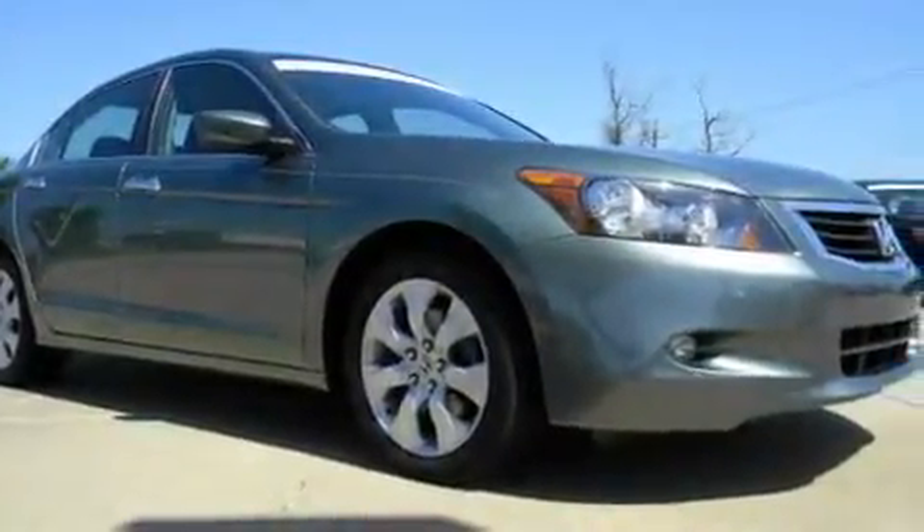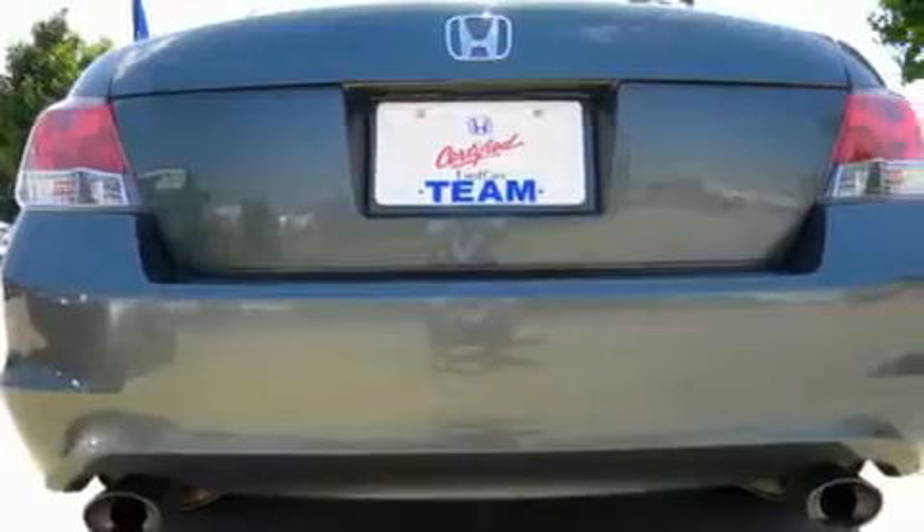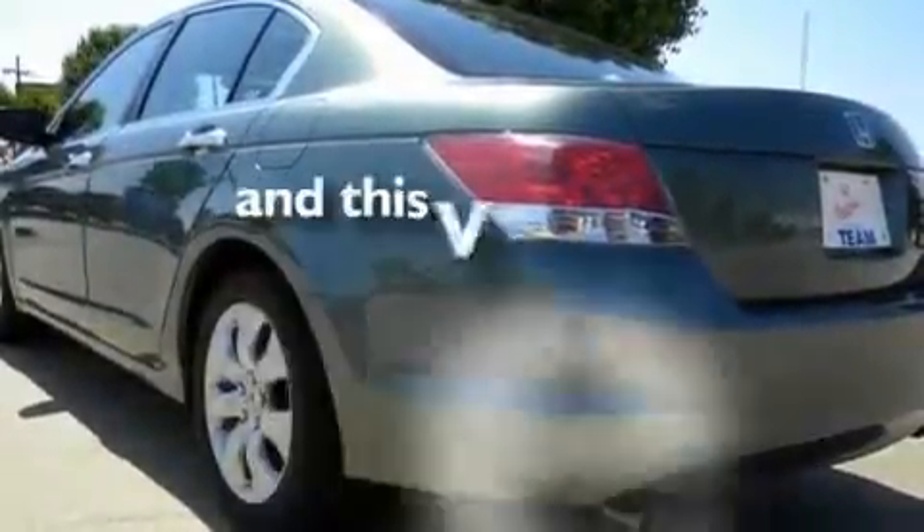Its top features include a power moonroof, heated seats, leather seats, cruise control, heated side view mirrors, a premium audio system, satellite radio, a low tire pressure indicator, a traction control system, and this vehicle has fewer than 31,000 miles on the odometer.